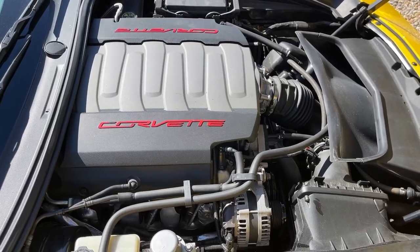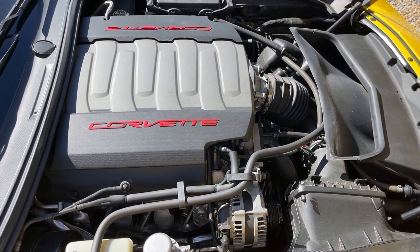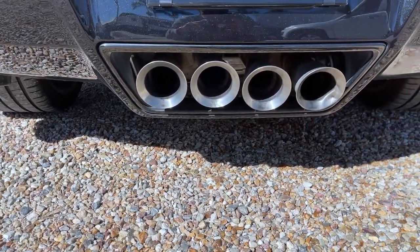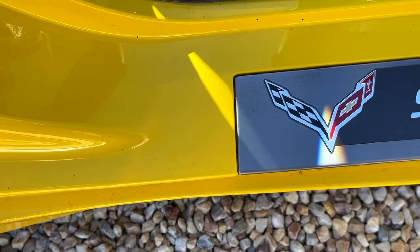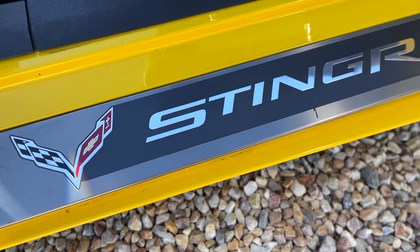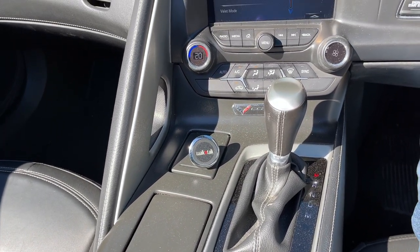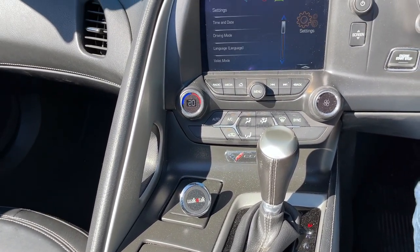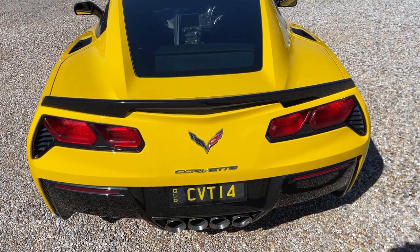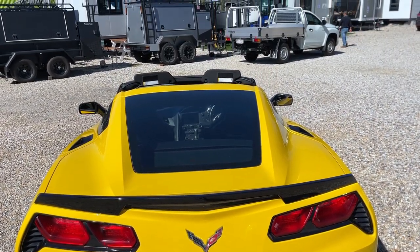These ones are equipped with a 6.2-liter V8 producing 455 horsepower — these stock ones — with 460 pounds of torque. Chevrolet did offer other variants that produced 460 horsepower, but this one is the 455-horse. The transmission: they did come out with a manual, but this one is a six-speed automatic transmission. It does have paddle shifters, so you can become more immersed in the feeling of the car driving it in manual mode.